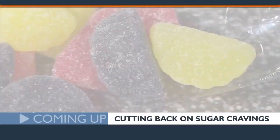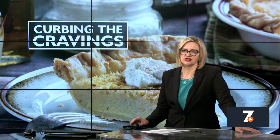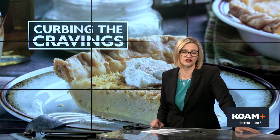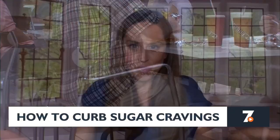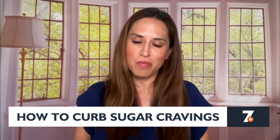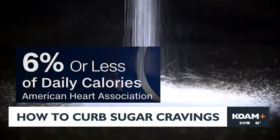Coming up: tips to cut back on those sugar cravings. Sugars in foods can be naturally occurring, like in fruits, but consuming too much added sugar puts a person at risk for problems like obesity, type 2 diabetes, and heart disease. Added sugars are found in regular sodas, candy, and breakfast cereals. There's a reason we consume it — we feel calm, good, and energized — but once blood sugar drops, we crave more. The American Heart Association recommends limiting added sugars to no more than 6% of daily calories.